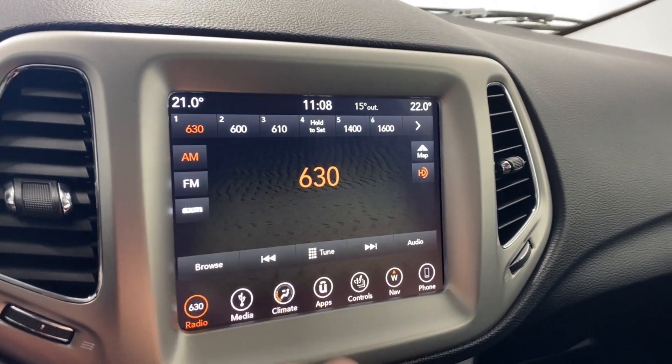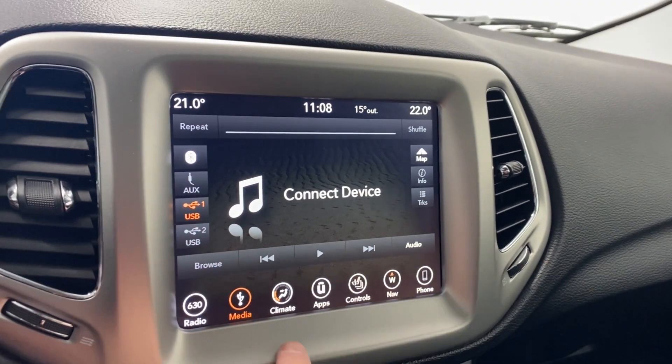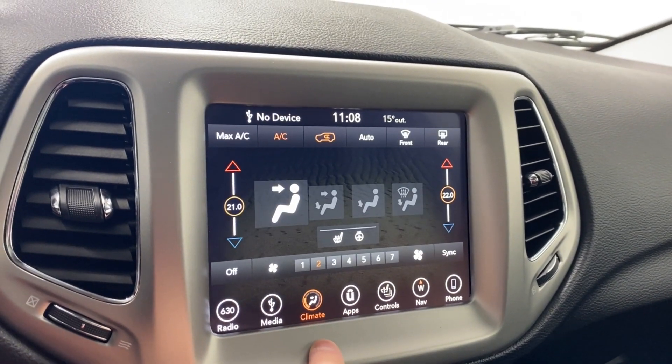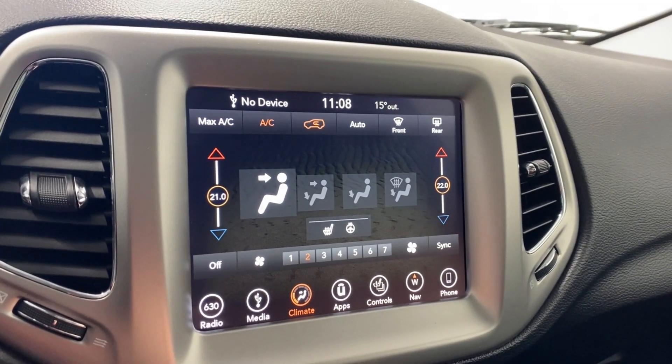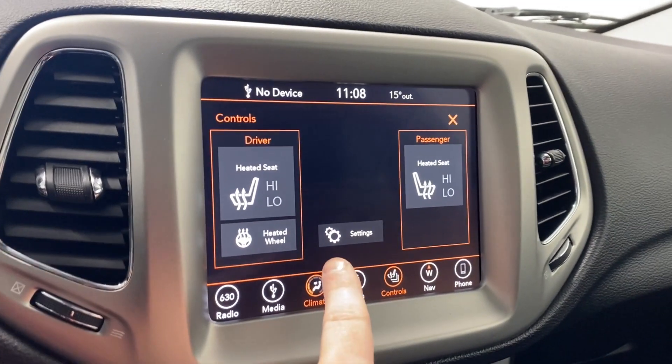Moving to the infotainment system, we have AM, FM, and SiriusXM available. Media controls are here, and you do have Bluetooth, auxiliary, and two USB inputs available at your disposal. Dual-zone electronic climate control functions are also here, with heated seats for both driver and passenger, and a heated leather-wrapped steering wheel.